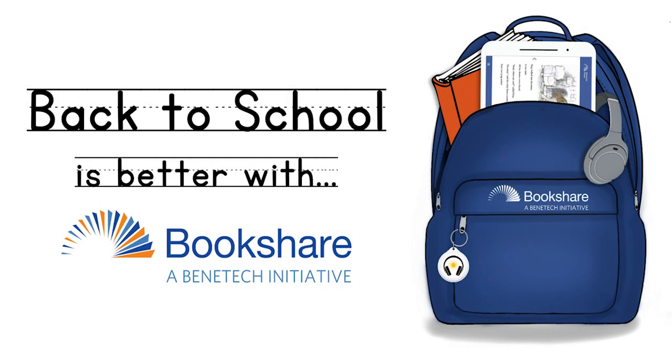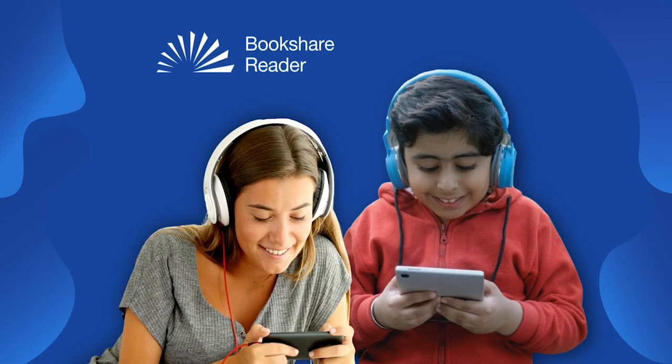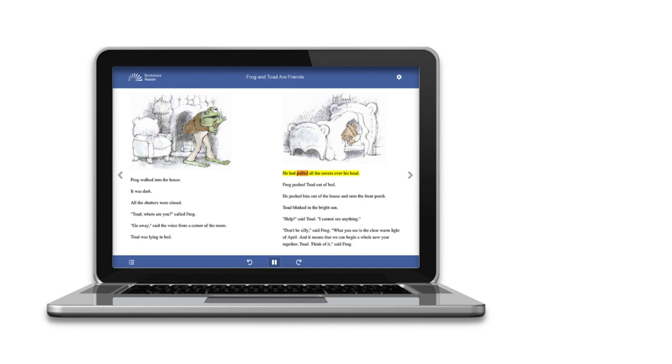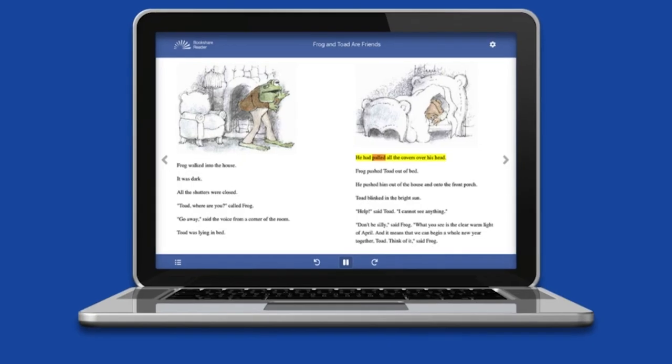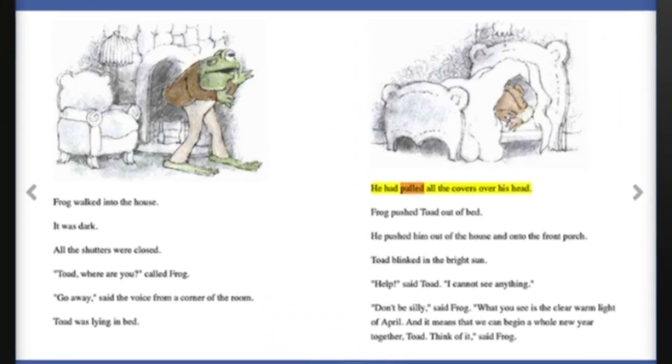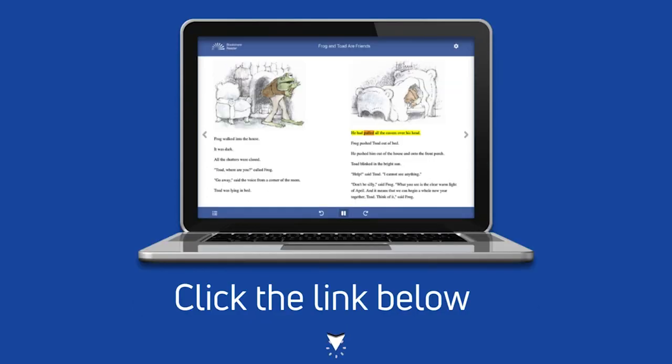Hello everyone and welcome to our Bookshare Back to School 2022 video series. This year we are very excited to announce the launch of our new Bookshare Reader. This free tool is available on web browsers including Google Chrome, Safari, Firefox, and the new Microsoft Edge. Today we are going to highlight some of our most requested features in the new Bookshare Reader. If you are looking for the full training video which covers the reader from start to finish, please click on the link below.